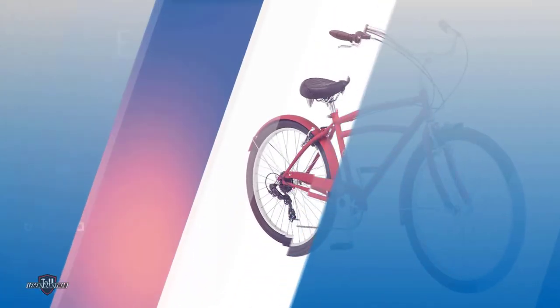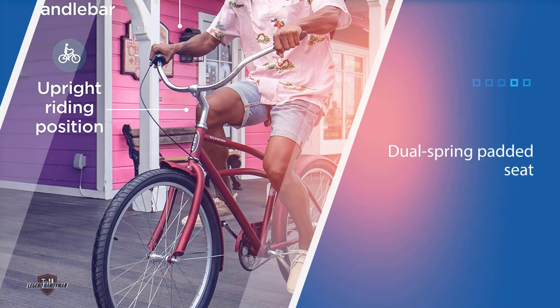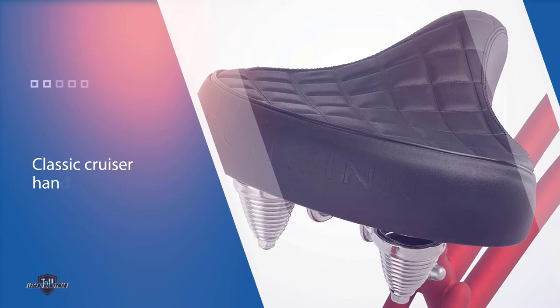Number two: the Schwinn Adult Cruiser Bike. The Schwinn adult beach cruiser bike is ready to conquer any hills on your urban commute or to accelerate around traffic. Twist shifters help make gear changes easy on the fly, while front and rear linear pull brakes offer confident stopping power, featuring a wide dual spring padded cruiser seat.